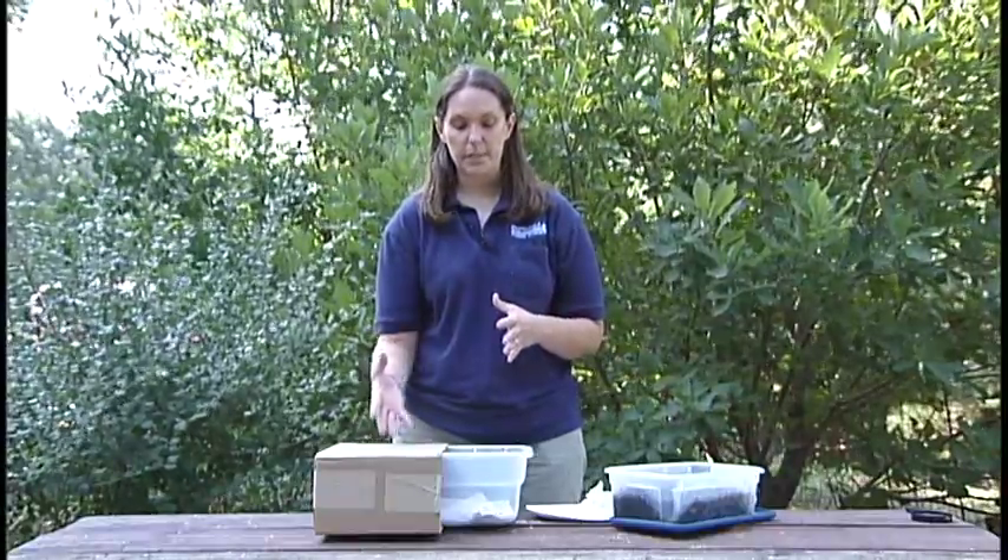Maybe have your students do a classroom presentation explaining whether they think their worms like light or dark and why. That's it — it's that simple, and here's a great excuse to use your worms in your classroom.